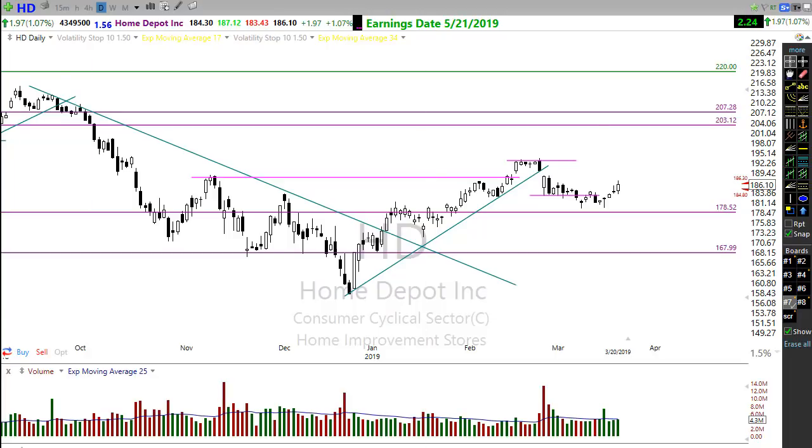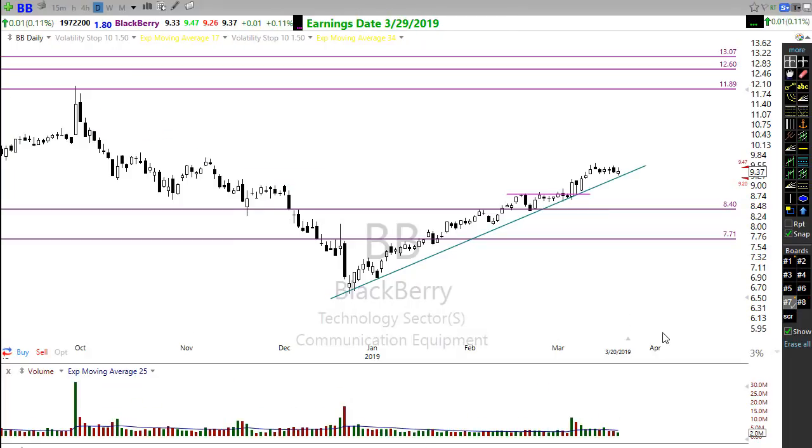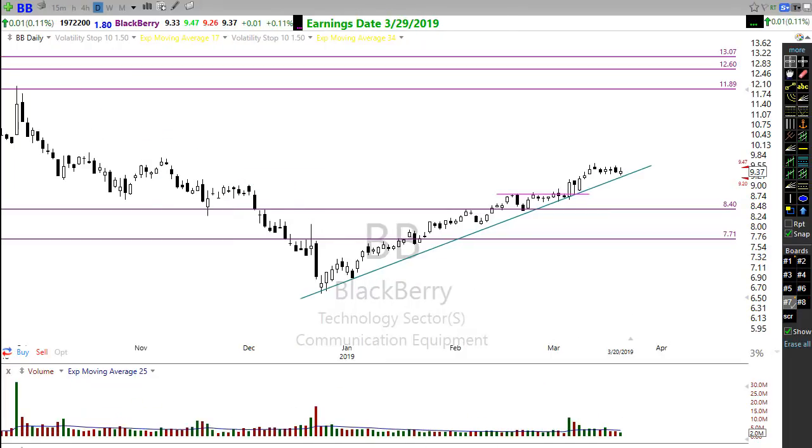Take a look at BlackBerry, BB — another nice potential setup coming here. You can see this was my last alert — that nice little consolidation over to the trend. It moved up and now look at how we've moved over toward the trend again. Might want to keep an eye on BB for that potential pop back up.